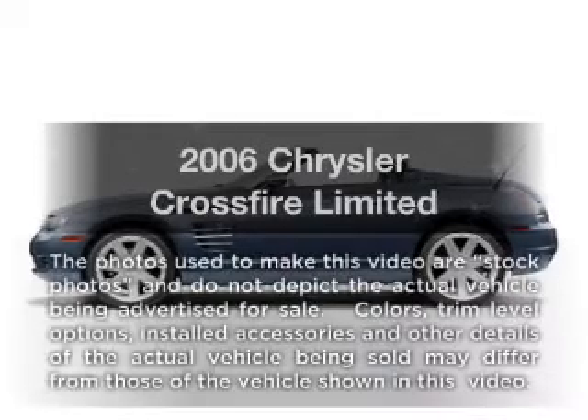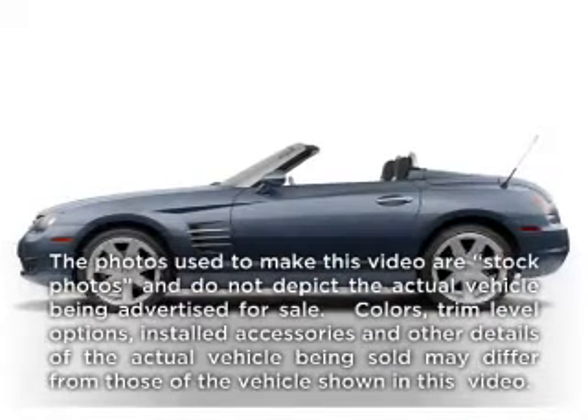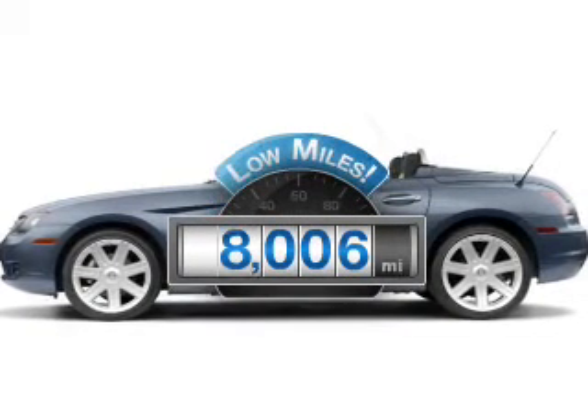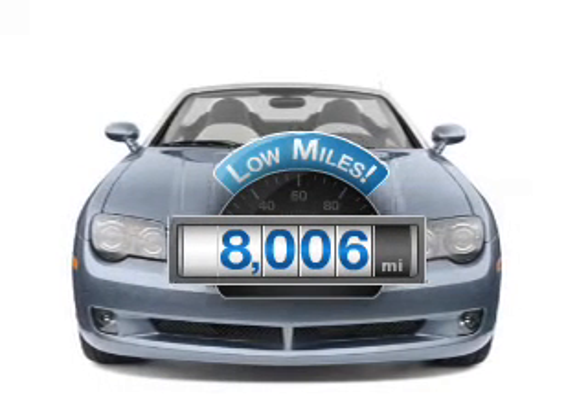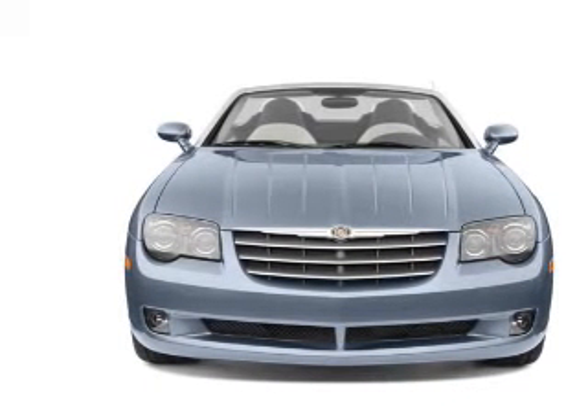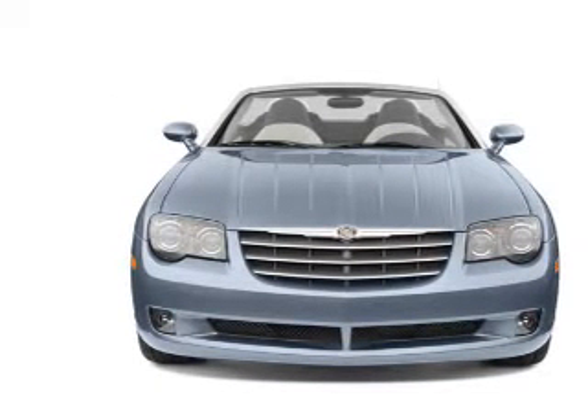Check out this 2006 Chrysler Crossfire. This is the set of wheels you've been looking for. A low odometer reading makes this vehicle a great value at this price. With a reliable six-cylinder engine, the powertrain includes rear wheel drive, driven by an automatic transmission.